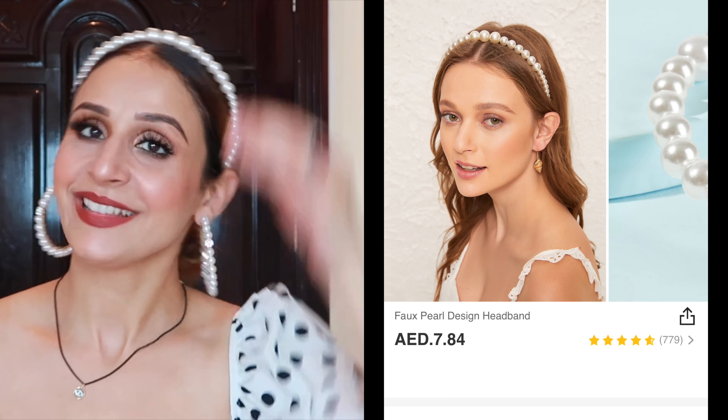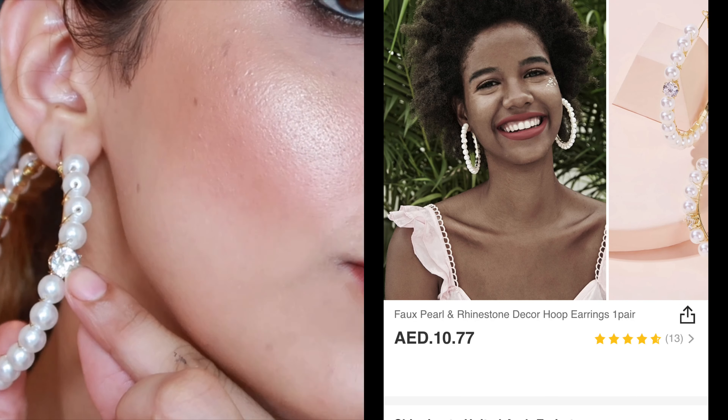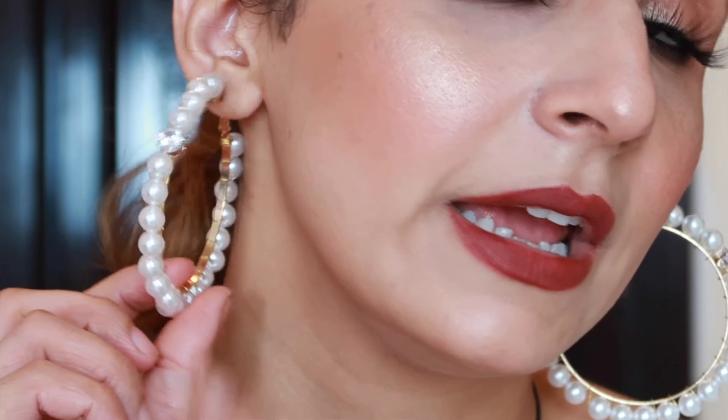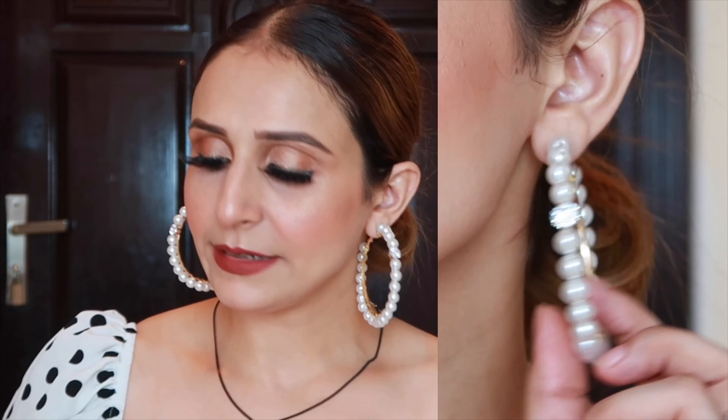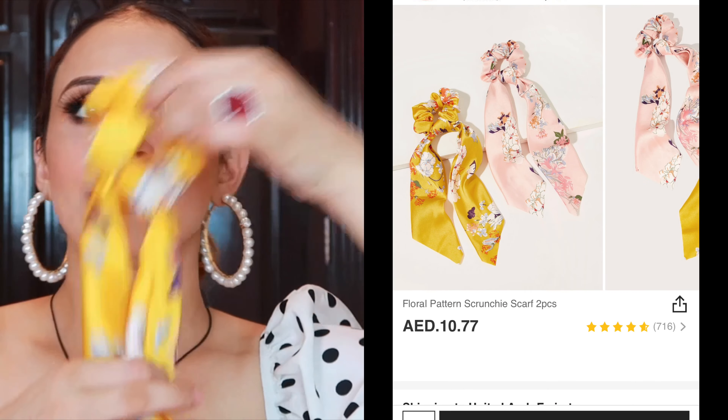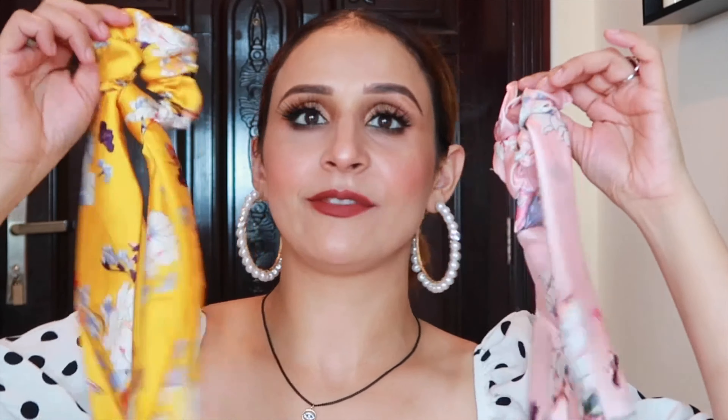I also bought this special Shein gold color hair band. It will look good with my hair open. You can see there is a stone on it — very pretty. Next I have these cute earrings. Then there's a scrunchie that I can use as a hair tie or wear as a scarf accessory. It comes in pink and yellow with a nice satin fabric.